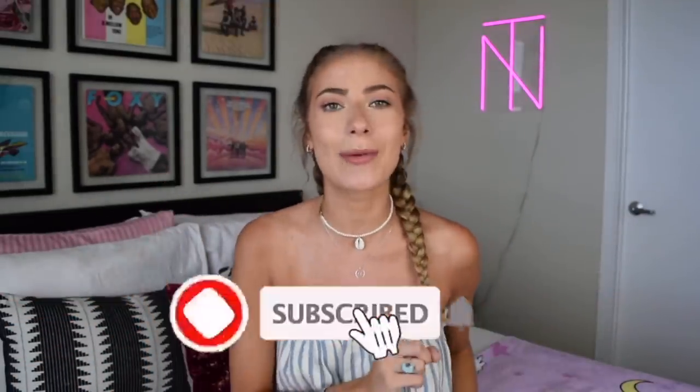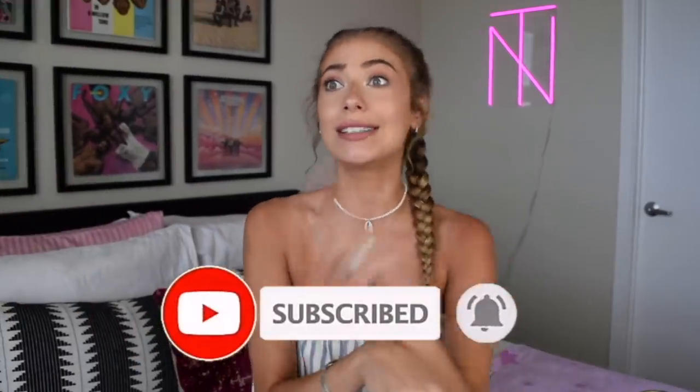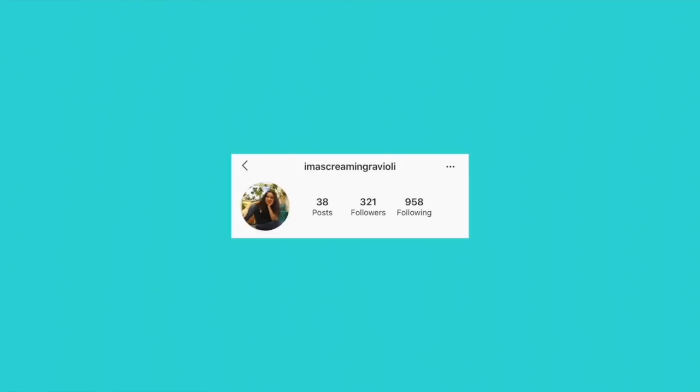What's up guys? It's your girl NT here — that stands for Natalia Taylor. Welcome back to my channel, and if you're new here, what are you doing? Don't forget to subscribe and turn on the bell icon to get a notification every single time I post. I upload a new video every Monday and occasionally on Fridays. Shout out to the British people that are going to criticize my accent, and shout out to the 40 or 50 percent of viewers who watch but aren't subscribed — hit the button, it's free! And congratulations to this week's Instagram teacup shout out: imascreaming ravioli. Thank you for following me and being active on my Instagram — I love that username.